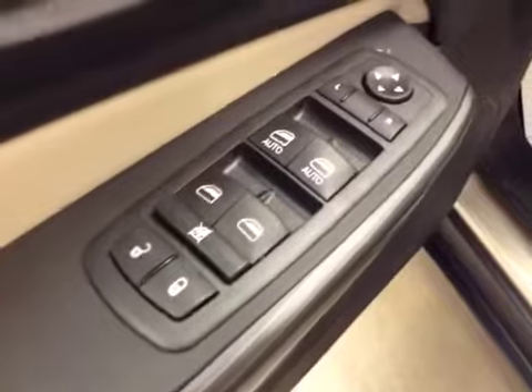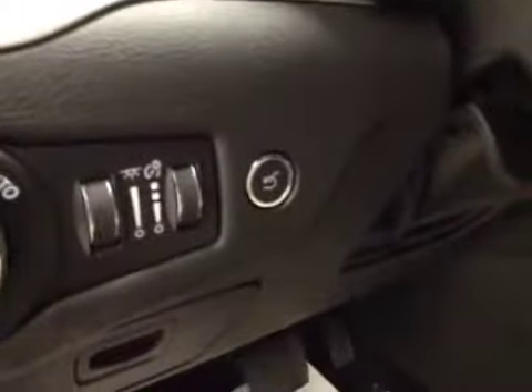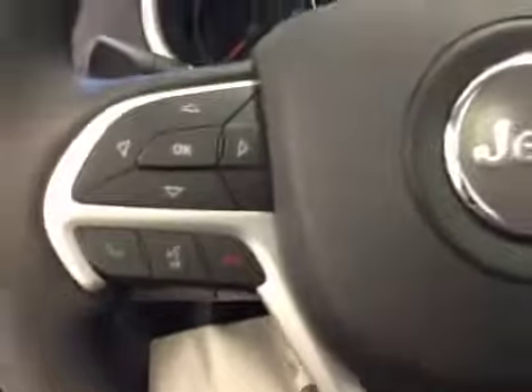Interior options: you have power locks, power windows, power mirrors, memory seat, power driver seat with lumbar support, light controls, power liftgate, hands-free communication, cruise control, garage door opener, and a power tilt sunroof.